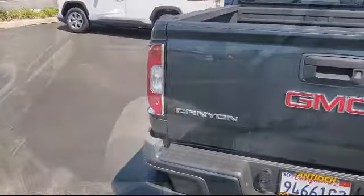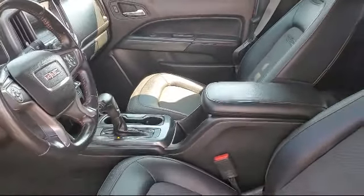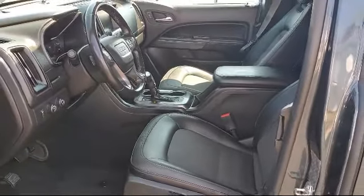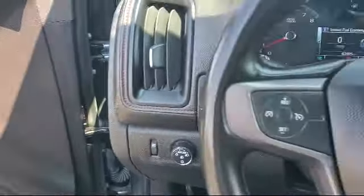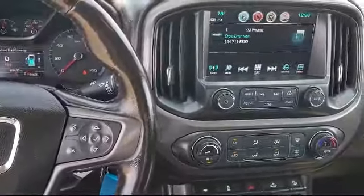At Antioch Toyota, we take pride in bringing you innovation and convenience with our 17 acres of like-new pre-owned vehicles. We are eager to serve, and our knowledgeable and professionally trained staff make buying your next vehicle a pleasant process. We have a dedicated and friendly team, and we're ready to serve all of your automotive needs.